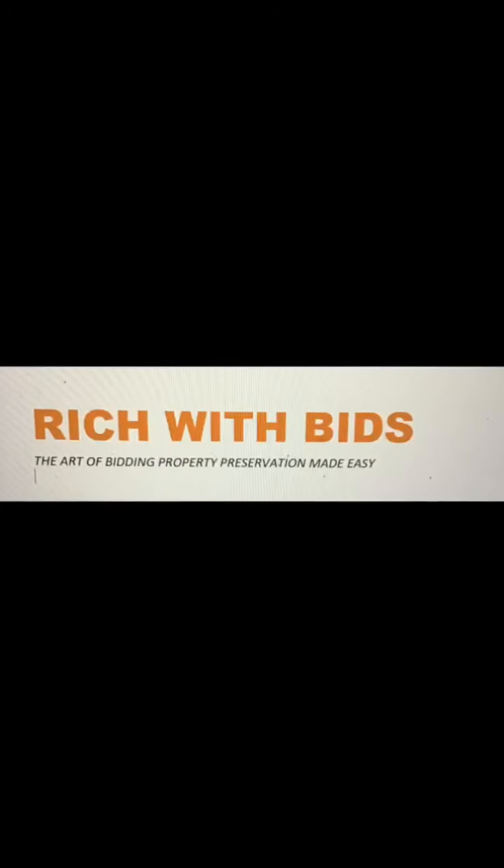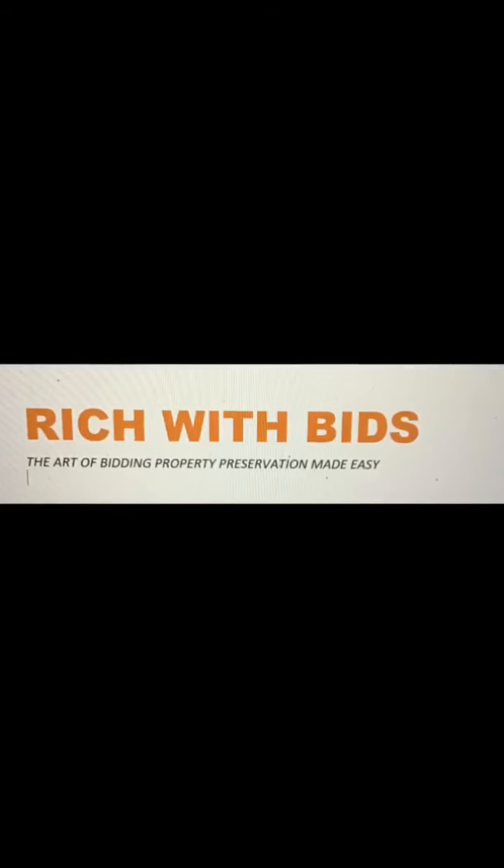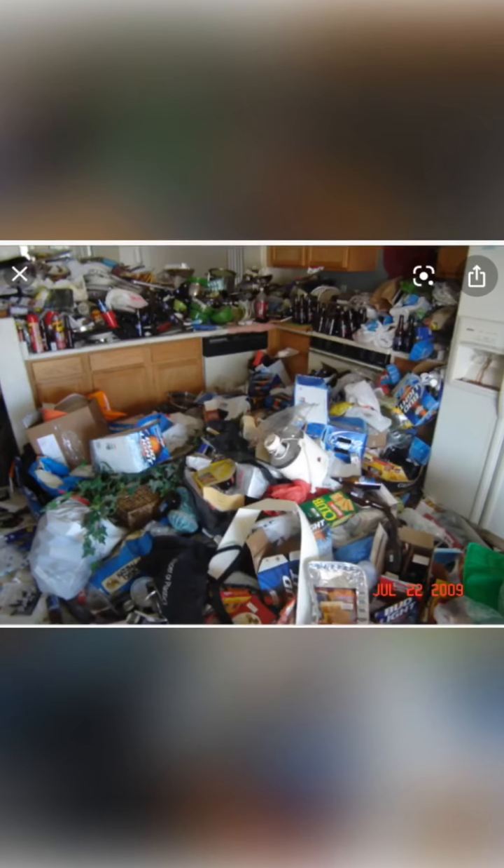Rich with bids. The art of bidding — property preservation made easy. Did you just start your brand new property preservation company and do you want to turn this into this? Well, stay tuned.